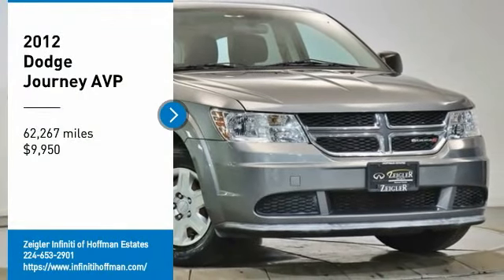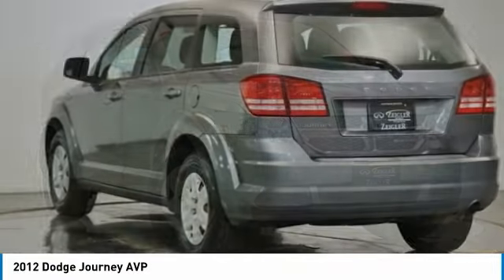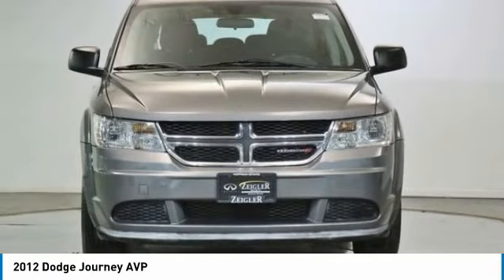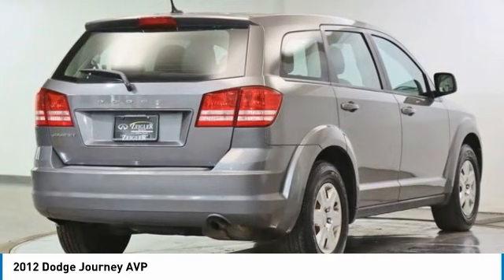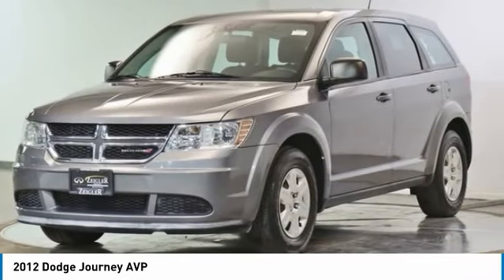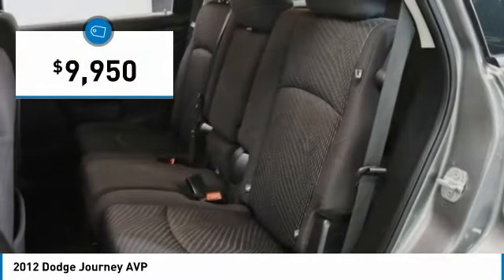Stop by and take a look at the 2012 Journey. Dodge Journey combines the practicality of an SUV with the comfort of a car, all while boasting a style all its own. The Journey's optional third-row seat, along with innovative features like a chilled beverage cooler and in-floor storage bins, make it a good and affordable alternative to a traditional minivan and is priced below $10,000.